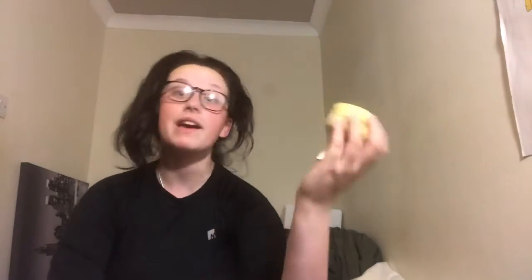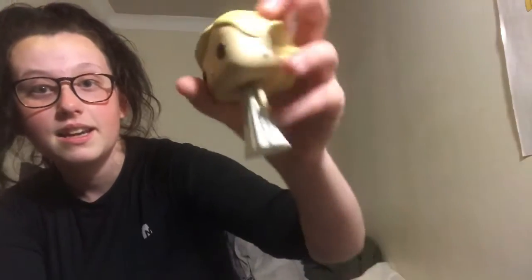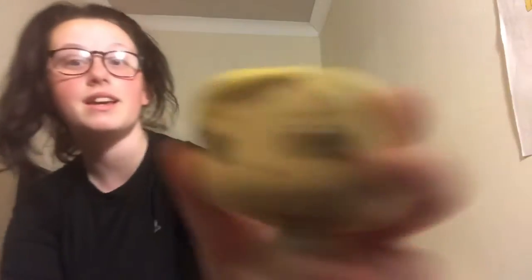This Pop doesn't actually require a stand because, although it is a female figure, it has got a round bottom — a wider base, basically — so it is capable of standing up on itself. So there we go, that's what that Pop looks like.